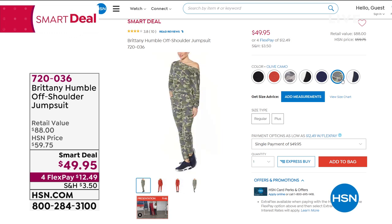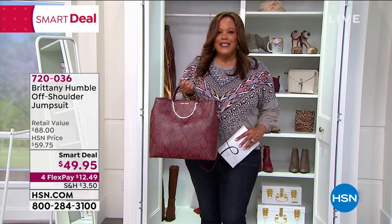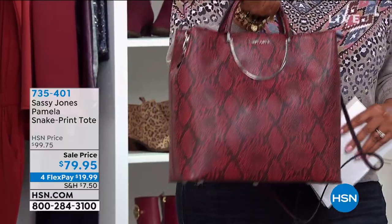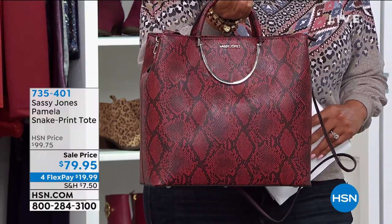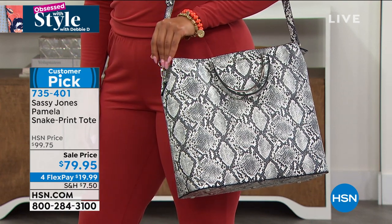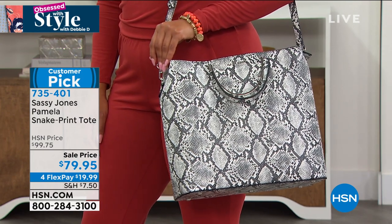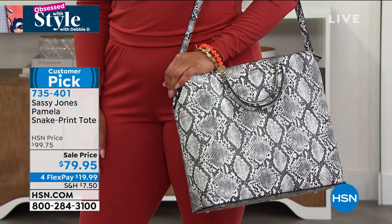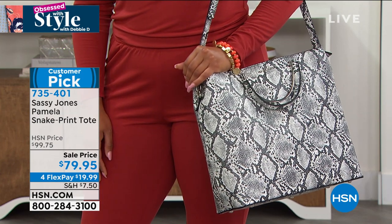Coming up we also have a wonderful tote by Sassy Jones. I don't know if you've seen a presentation, but you're going to love Sharice Jones — everything is sassy, it gives you confidence. This is the Pamela, and she names all her bags after her customers. It's $79.95 and $19.99 to get it home on four flex. Beautiful snake print, very roomy — you can fit a laptop and legal notepads inside. It's already a customer pick, and she's brand new here at HSN — that's a big deal.